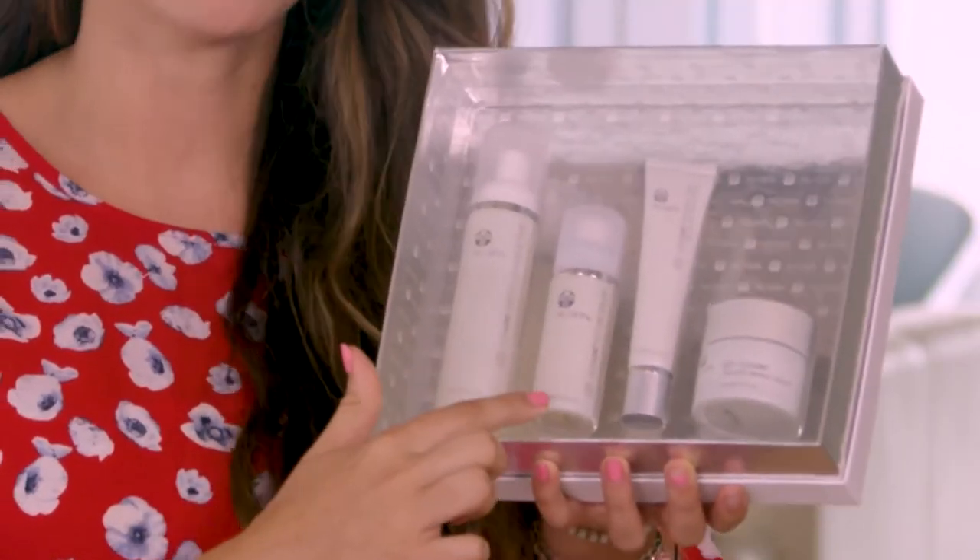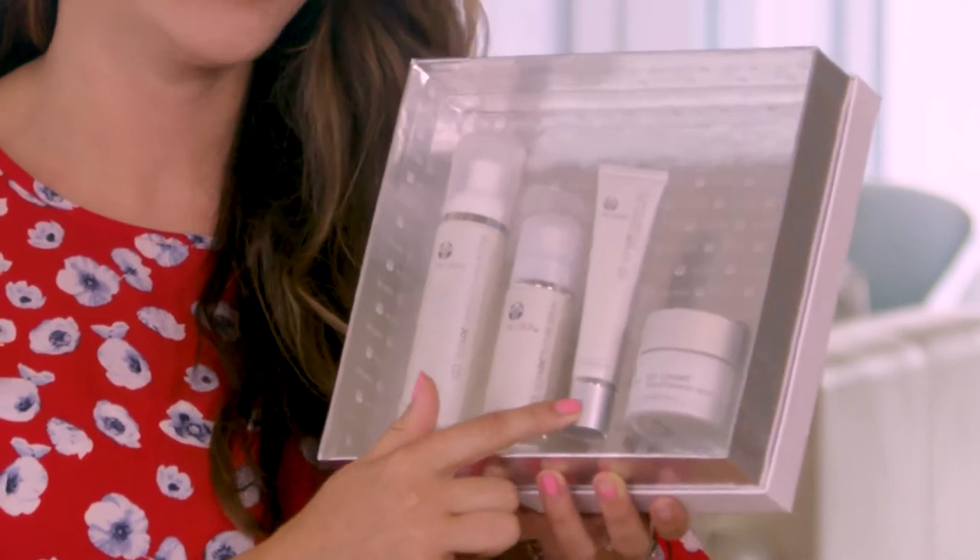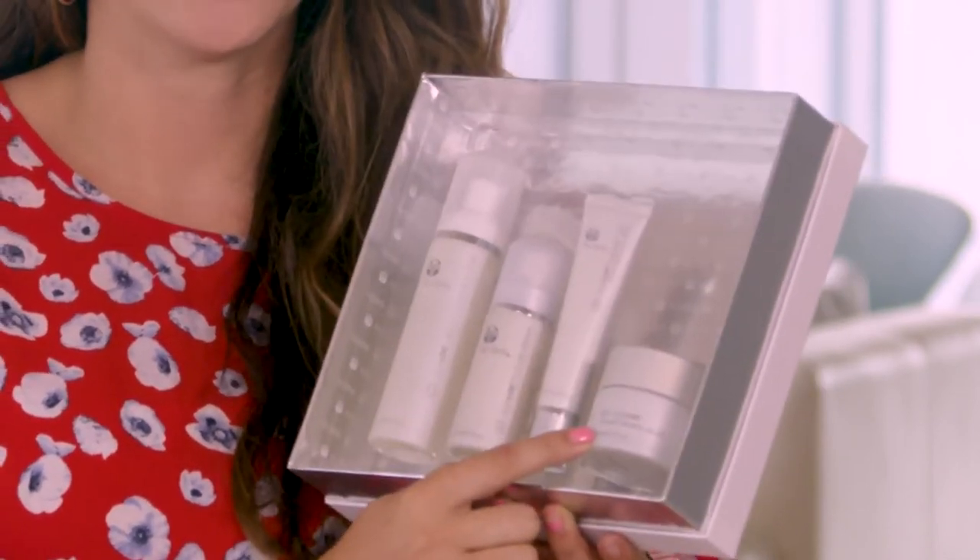The full system combines AgeLock Gentle Cleanse & Tone, AgeLock Future Serum, AgeLock Radiant Day Broad Spectrum SPF 22, and AgeLock Transforming Night.